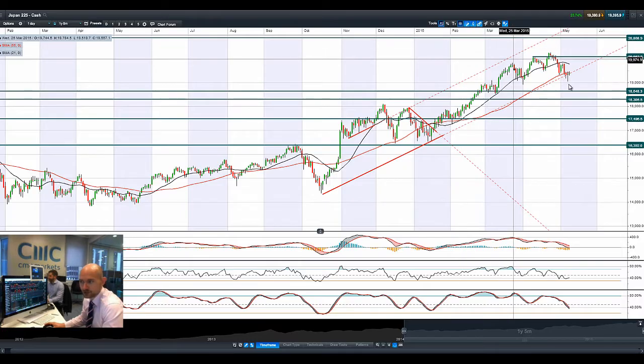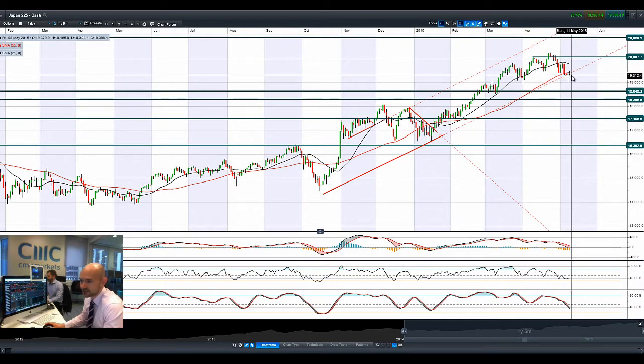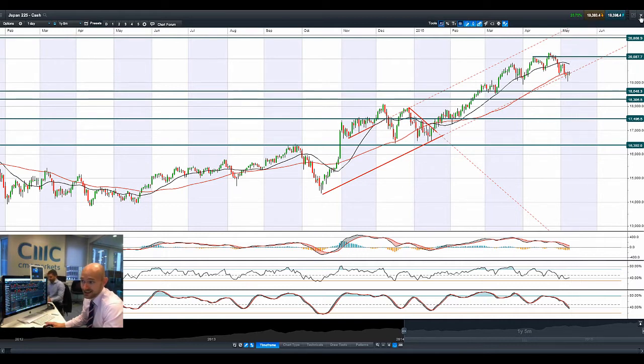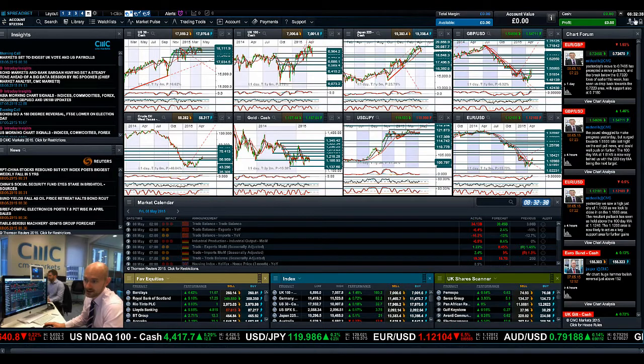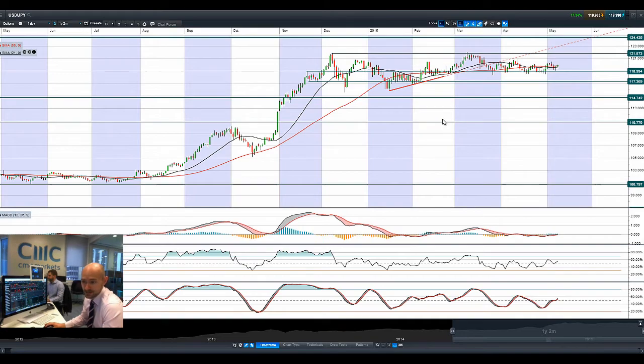Moving on to Japan 225, just managing to keep its head above water above this upwards trend line right here. Hammer formation yesterday again, but then the ability to break past the 55-period SMA — it needs a breakout soon, otherwise it will feel the weight of the downwards pressure and smash through that trend line.